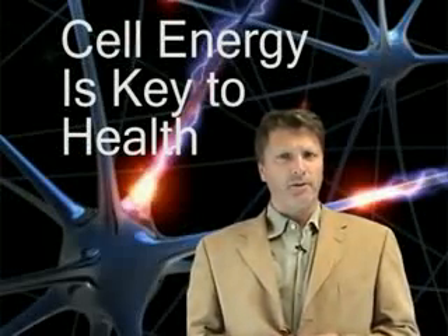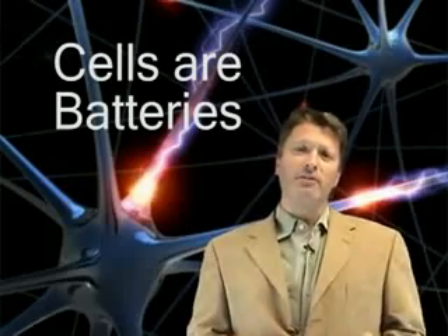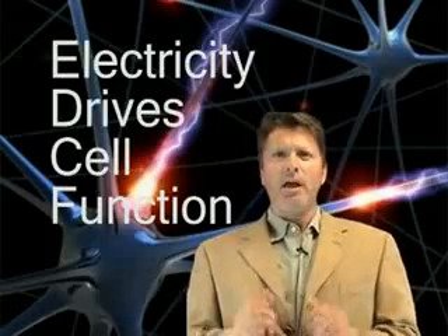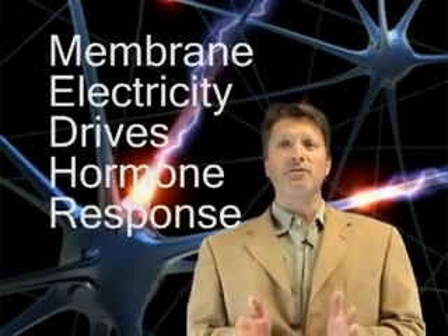All of health is driven by cellular function, and cells use energy. Cells are batteries. The cell membrane that separates the inside of the cell from the outside of the cell separates a pH differential between the inside and the outside of the cell. This difference creates the electricity that drives the millions of devices in the cell membrane, including hormone receptors and virtually all of the roles of the cell within the body. When this process breaks down, cell function decreases, cellular energetic processes break down, and sickness results. The mitochondrial power plants within the cell rely on similar mechanisms.